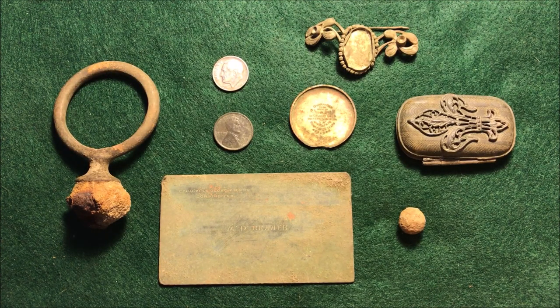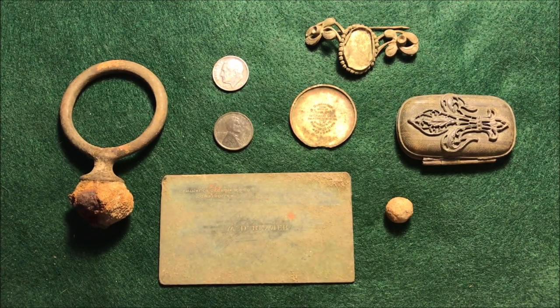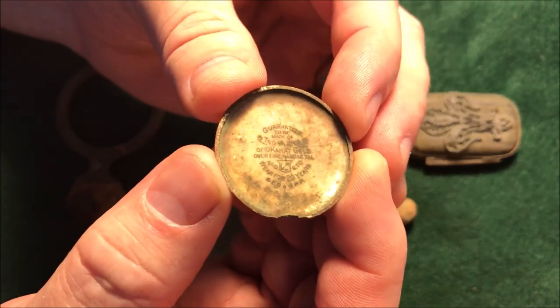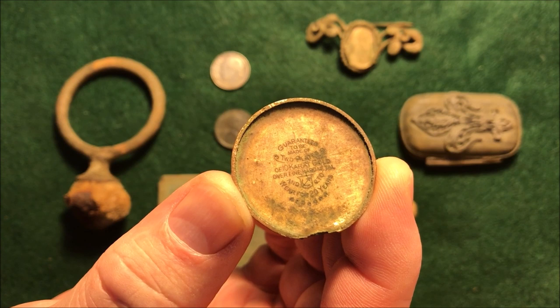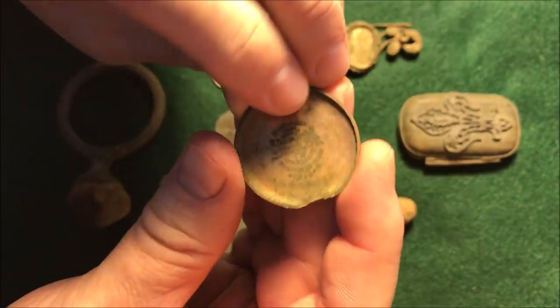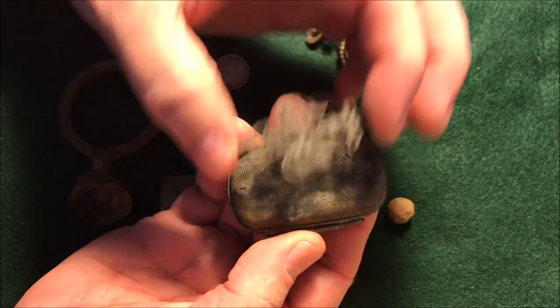Let's wrap this one up with a review of the finds. That home site was a fun place to hunt — I love hunting in the shade this time of year, and the woods is the only place to get that. I was encouraged when I found the Rains guide and the pistol ball right away — that was a good sign. Then once I found that home site it was mostly more modern finds. Got that '53 Rosie, the 1918 wheatie. This watch back is kind of interesting — it says 'guaranteed to be made of two plates of 10 karat gold over fine hard metal and to wear for 20 years.' That's their way of saying it's gold plated, but it is a heavy gold plate — very shiny when it came out of the ground.